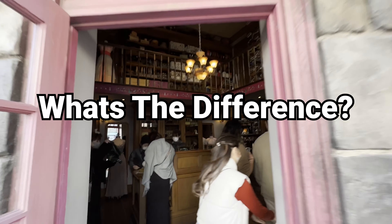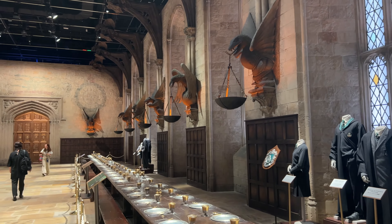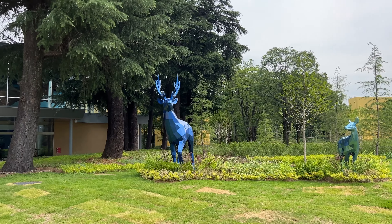So you're probably wondering — what's the difference between this one in Tokyo and the one that's in Universal Studios Japan? The biggest difference is that the Harry Potter studio in Tokyo is not a theme park with rides. In fact, if you've been to the original Harry Potter studios in London, then you'll know what to expect from this one in Tokyo.